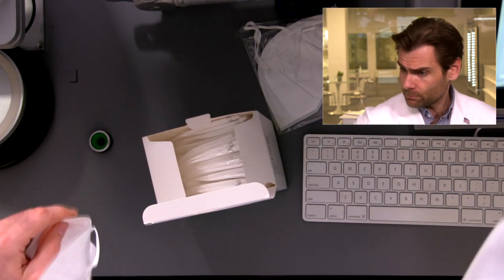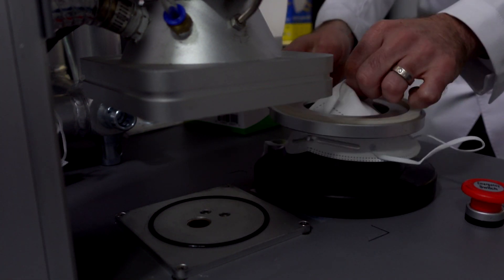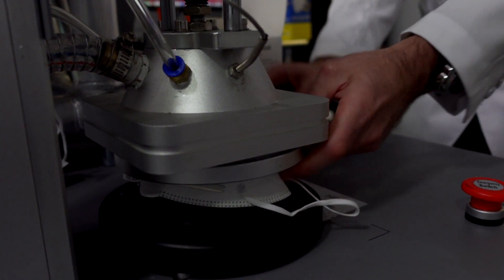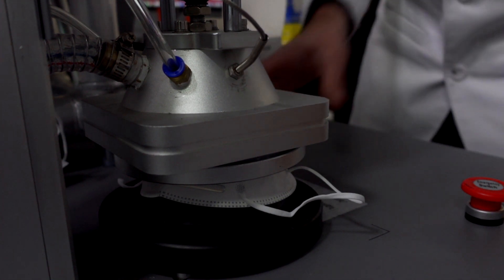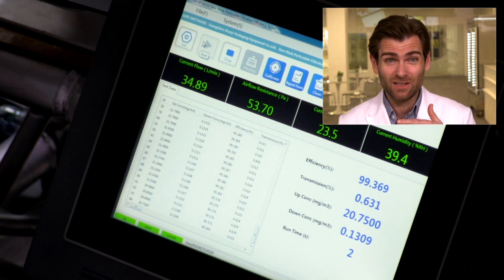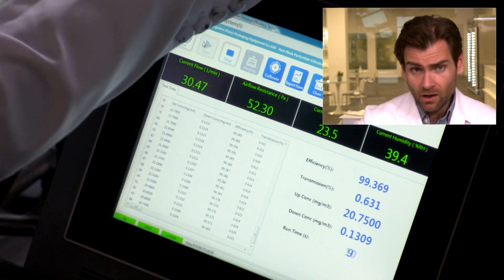Let's put it in the chamber. This is a slightly different test than we've done with surgical masks — it's specifically made for N95s or KN95s. This is a PFE machine: a particulate filtration efficiency machine. Check out that link for what this thing does. While this is loading, let's talk about KN95s.